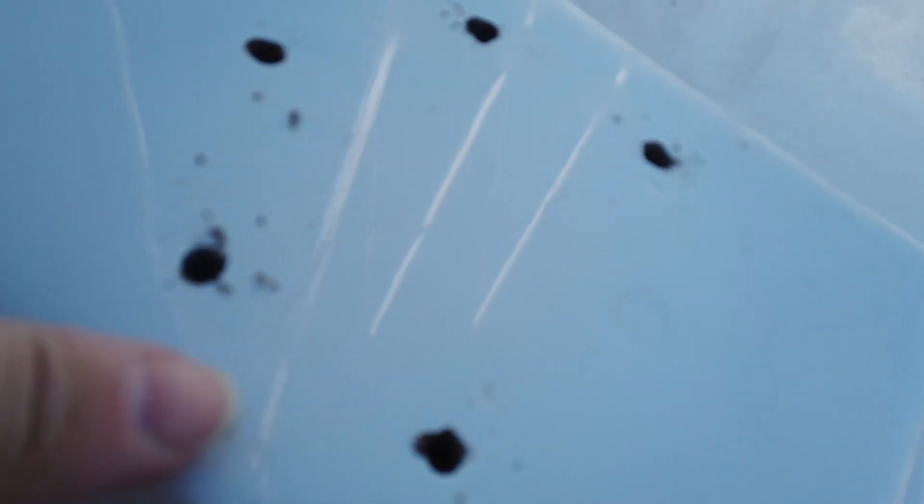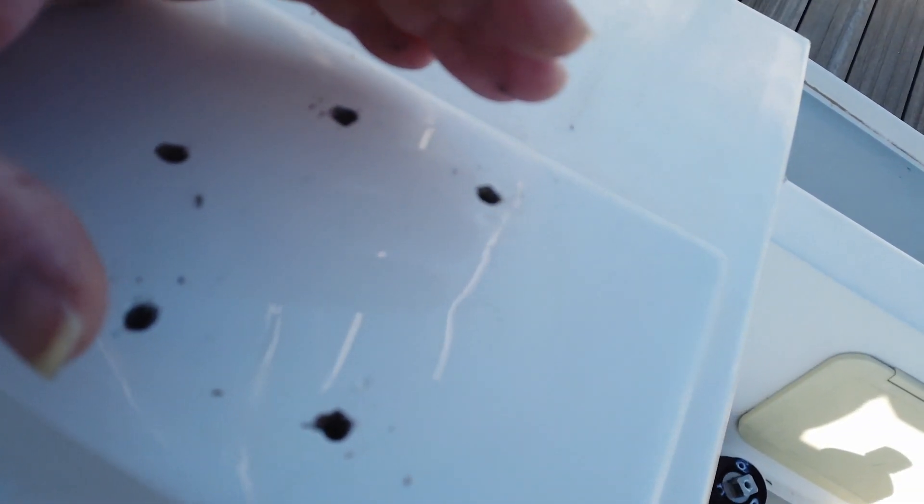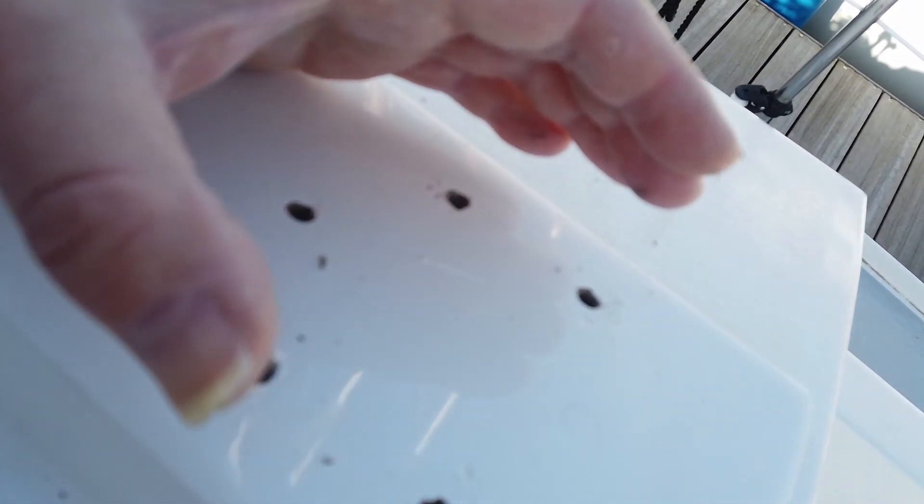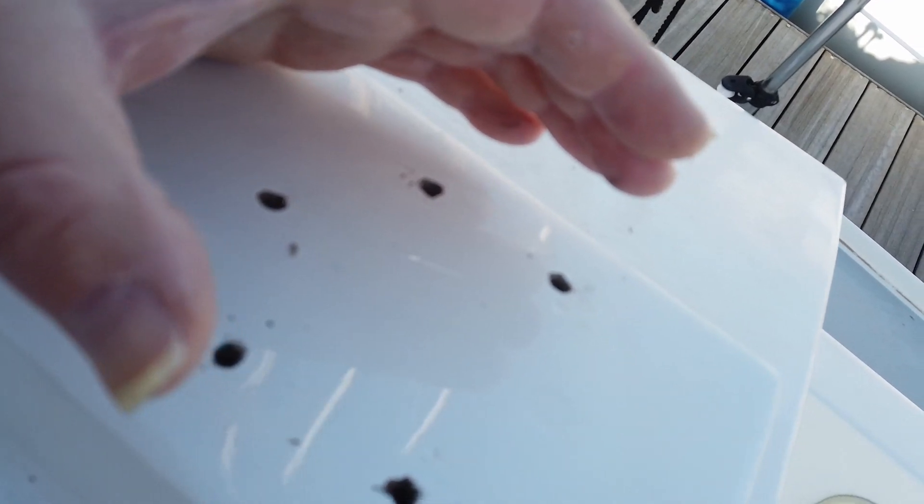I just found out that the holes really don't match — it was kind of wishful thinking but they don't match. So what I'm going to do is fill them all up with epoxy. The holes aren't very clean so I will drill them out a little bit — these are six millimeters — I'll drill them out to 10 and then fill them up with epoxy and then drill new holes again.